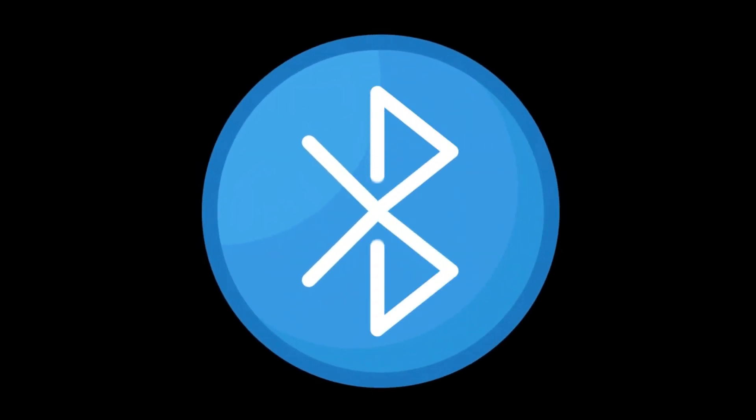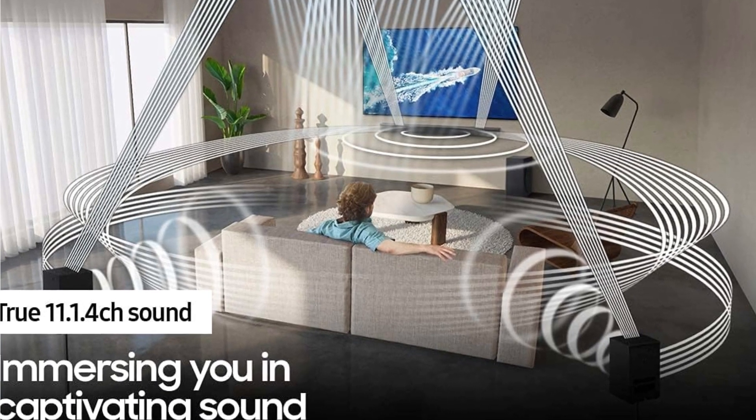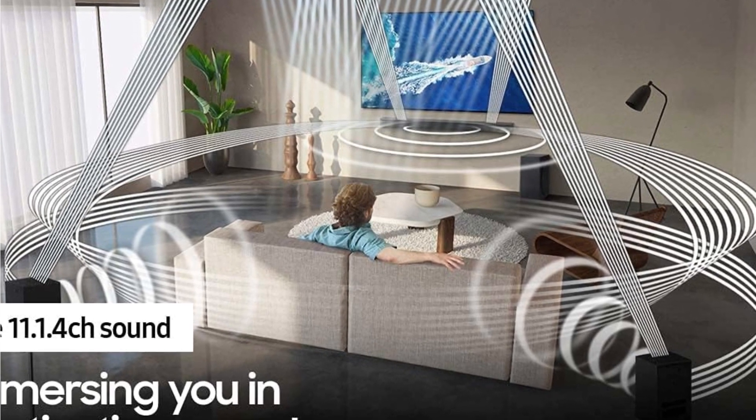And let's talk connectivity. The HWQ990B supports Bluetooth and Wi-Fi, making streaming from your devices a breeze. Plus, it's compatible with voice assistants like Amazon Alexa and Google Assistant, so you can control your soundbar with just your voice.